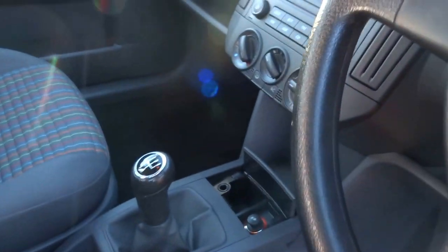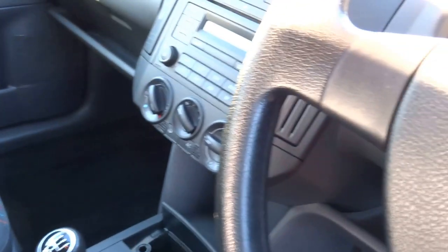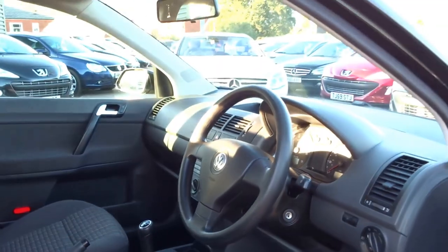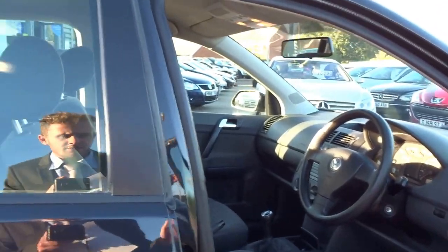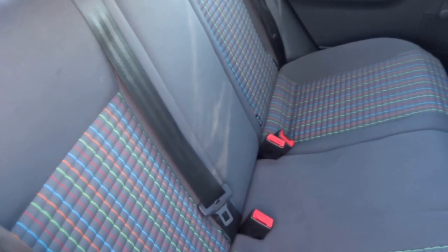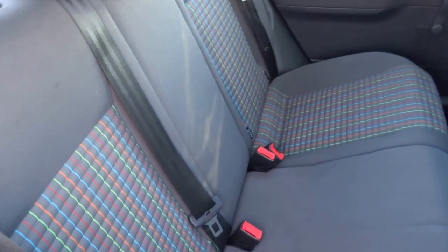Perfect little interior here — air conditioning, radio, cup holders, five-speed gearbox, pretty trendy multicolored pinstripe seats, fog lights front and rear, windows in the front, heated door mirrors with electric adjustment, and a three-seat arrangement in the back. It's got six service stamps in the book.